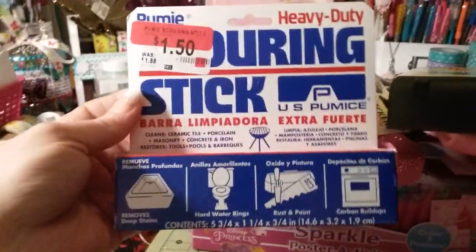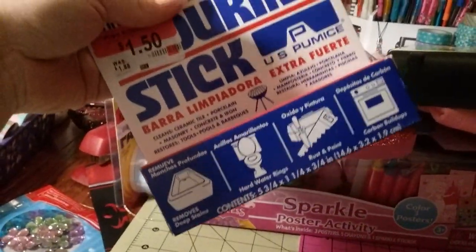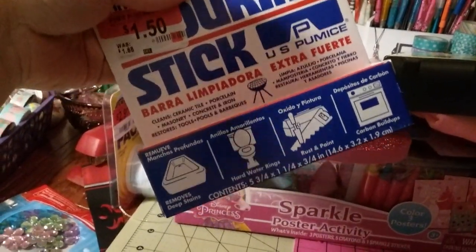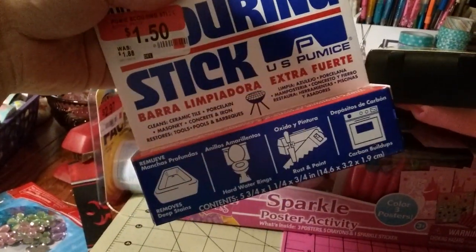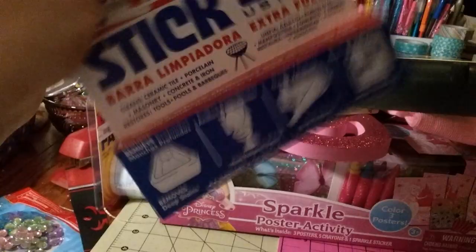This is just a heavy-duty rust cleaner. It cleans porcelain, tiles, grills — all that good stuff. This was actually a dollar. I got it for my husband; I'll find something to clean with it.